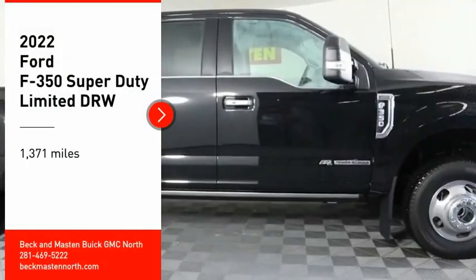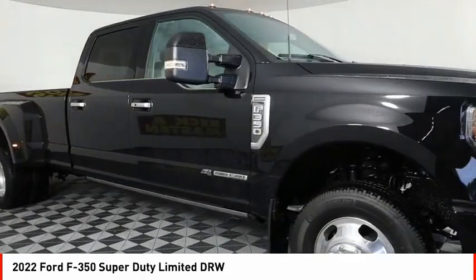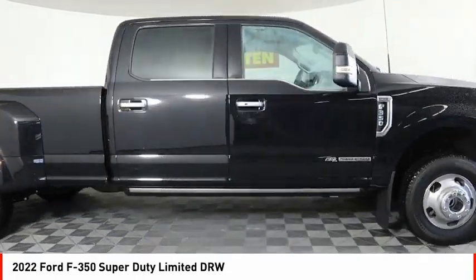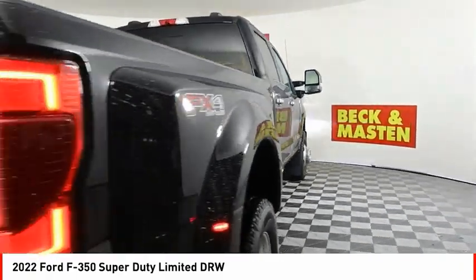We are pleased to show you the 2022 F-350 Super Duty — head-to-head fuel efficiency, head-to-head towing, head-to-head torque. Ford F-350 Super Duty.